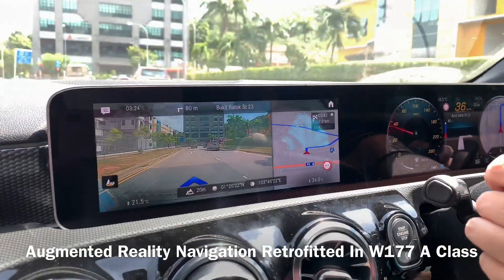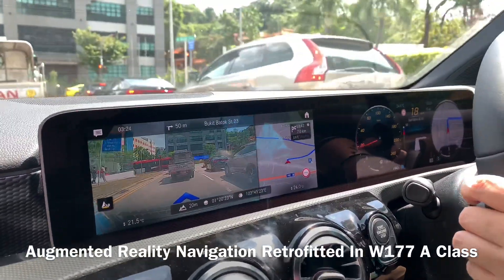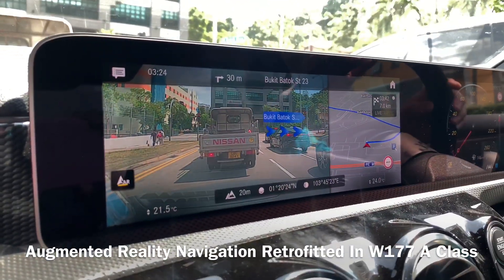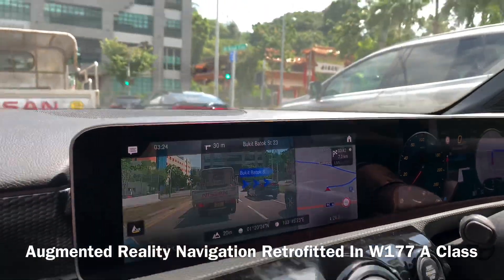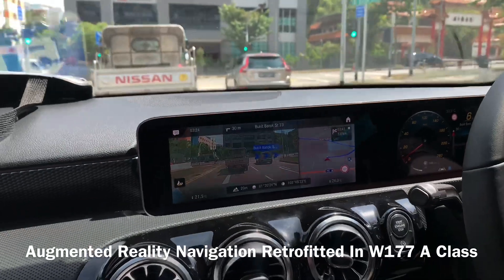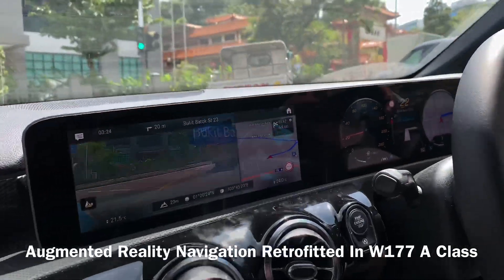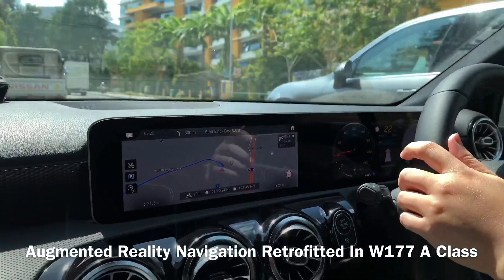This is the augmented reality navigation in Singapore. We can clearly see it says Bukit Batu — there's the arrow for Bukit Batu street. It gives three arrows and we can see outside it's the real thing. A very nice augmented reality navigation system running in Singapore.